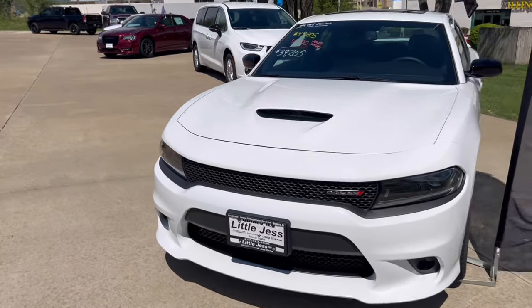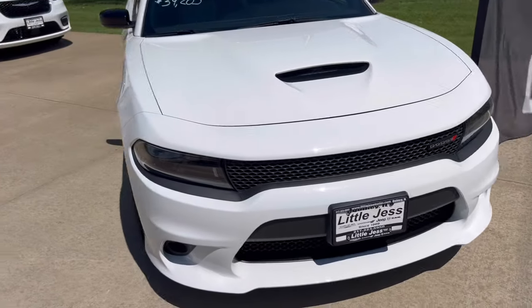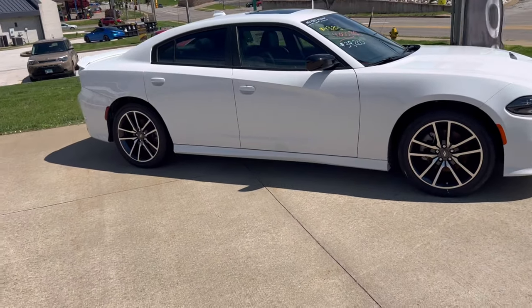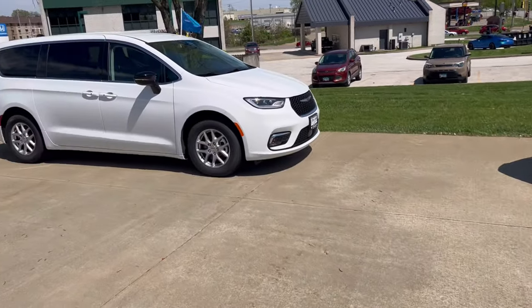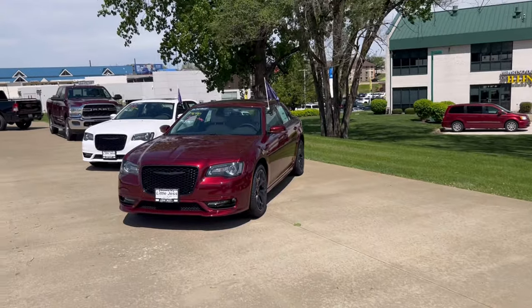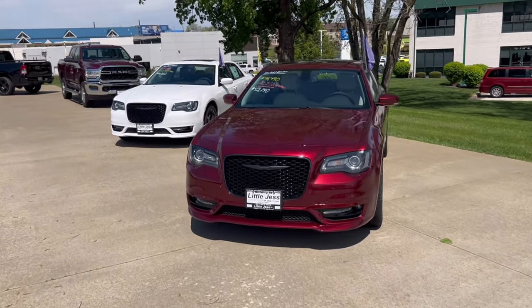2023 Charger — this one is a V6, loaded. Then I've got a Pacifica, and then I've got two 2023 300s.